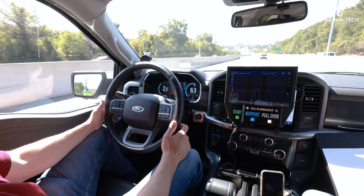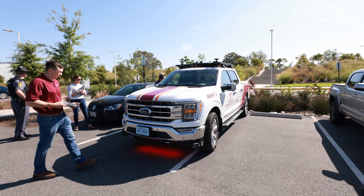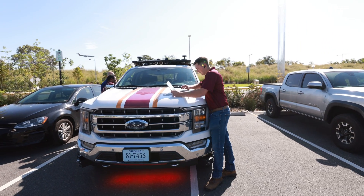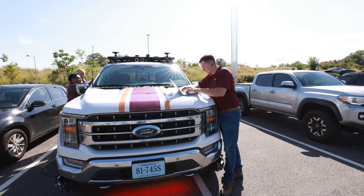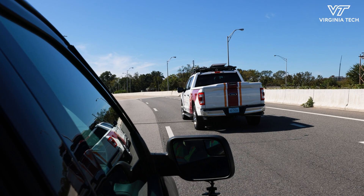Automated vehicles are no longer just the story of science fiction. Thanks to technological advancements in things like processing and sensing, we really are ready to deploy these vehicles from a technology standpoint. Where it gets really challenging is setting the right expectations, policies, procedures, and best practices for overcoming unusual scenarios that happen on the roadway all the time.